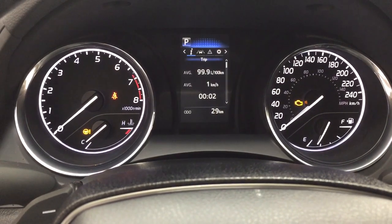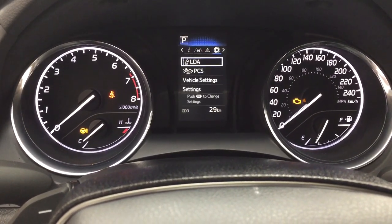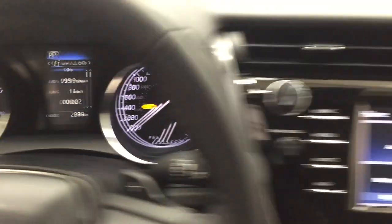You also have tire pressure monitoring, and you can go through and take a look at your lane departure alert messages and your settings menu with your lane departure alert, pre-collision system, as well as a couple of other additional features.